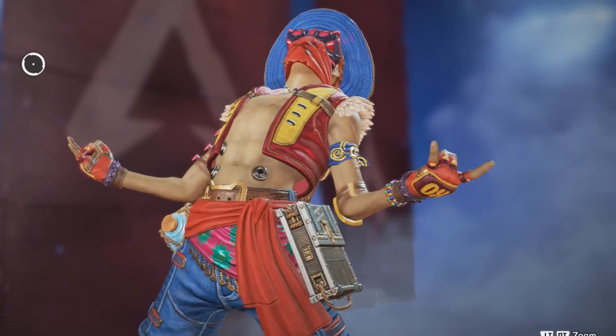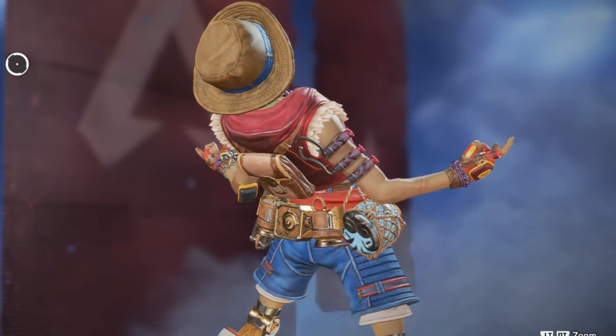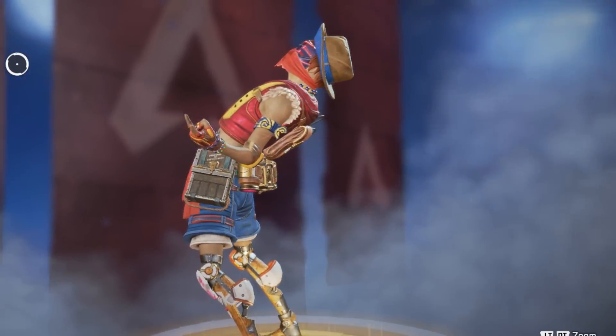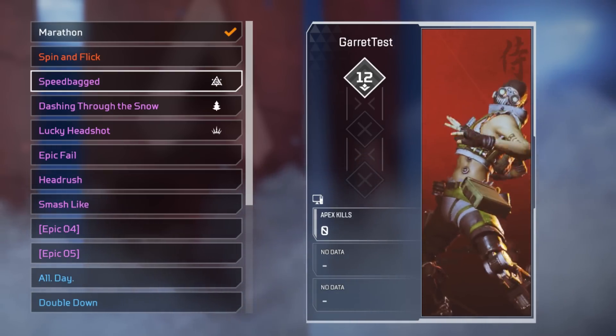Finally for the legendary skins we have the One Piece Octane skin, which is a clear reference to Luffy. Because of the ship on that show, the frame is a ship. The banner pose is cool but I'm not sure whether it's a direct reference — you'll have to let me know in the comments.